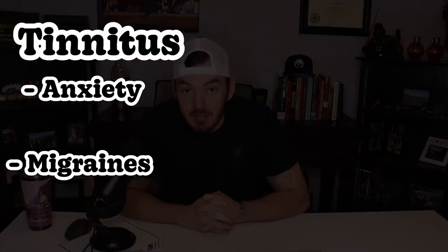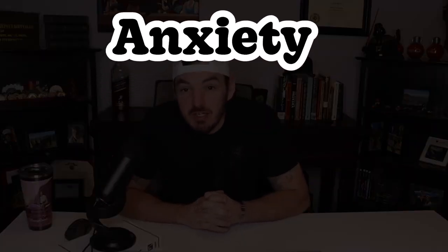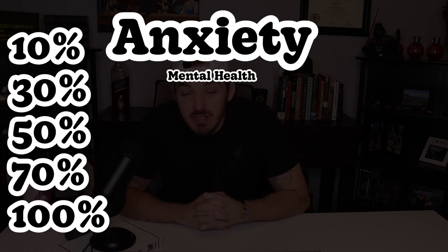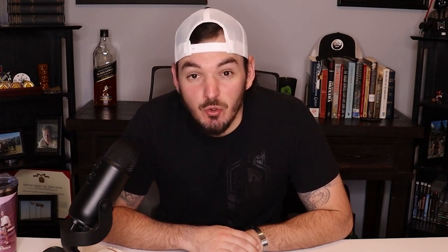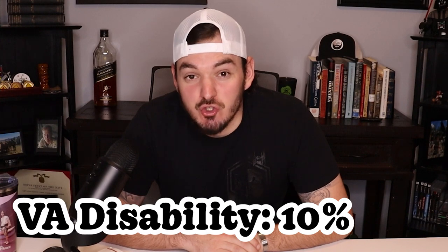Common secondaries of tinnitus are anxiety and migraines. Anxiety is rated under the mental health umbrella and can be rated at 10, 30, 50, 70, and 100%. Migraines can be rated at 30 or 50%. You can see if you develop anxiety and migraines as a result of your tinnitus, your VA disability rating will drastically increase.